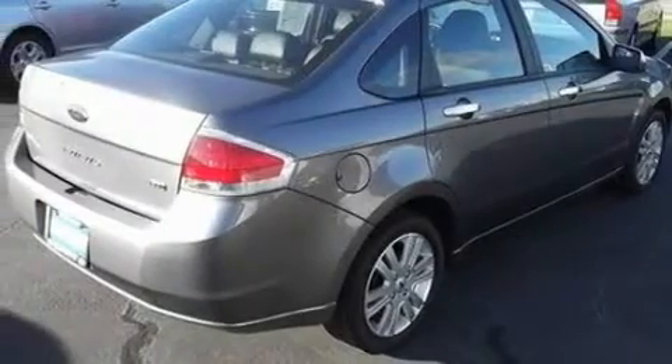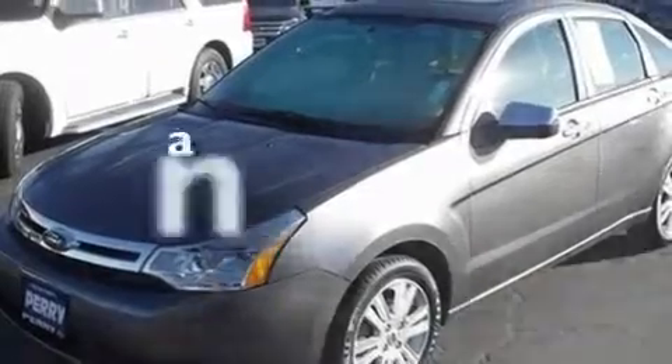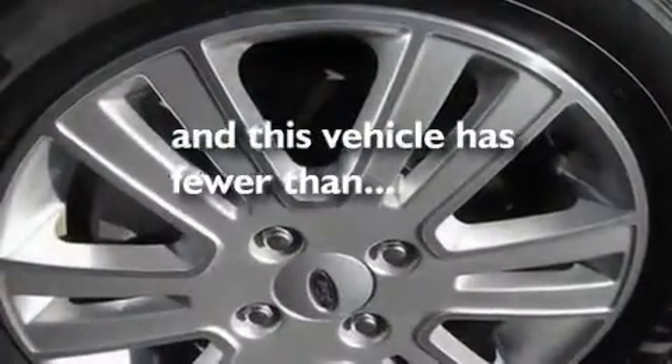Additional features include a multi-link rear suspension, alloy wheels, a low tire pressure indicator, heated side view mirrors, and this vehicle has less than 12,000 miles.